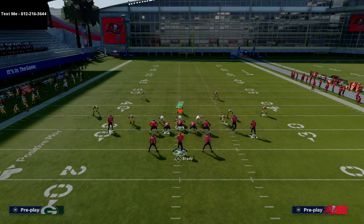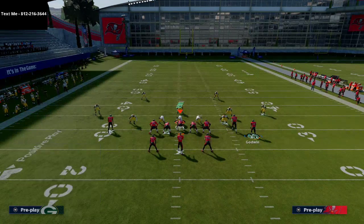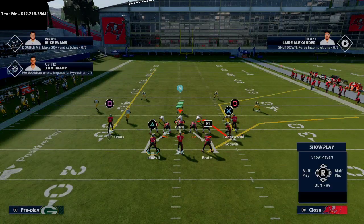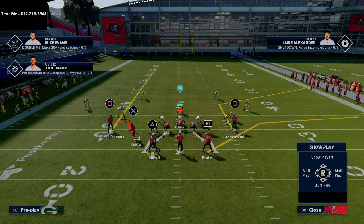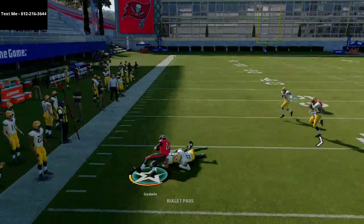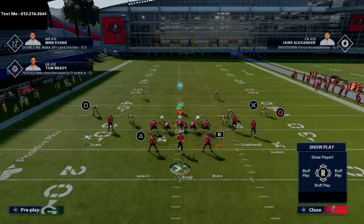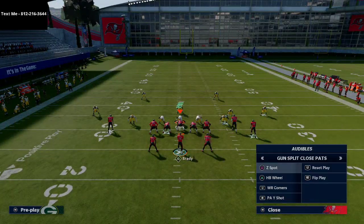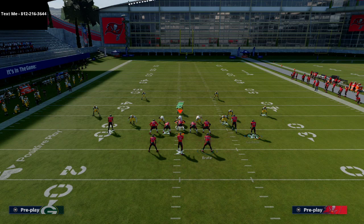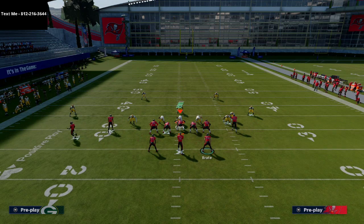Now, Z Spot. I want to talk about this specifically as it pertains to zone coverage. If they run Cover Three, you can motion Godwin across on this little hook route. When he gets out there against Cover Three, you can hit a quick snap-and-throw. I like to turn this into effectively double hitches — hitch Mike Evans and have Godwin on this route.